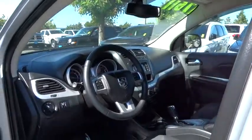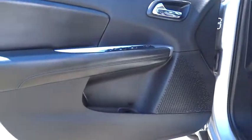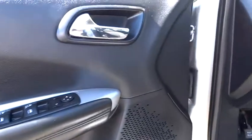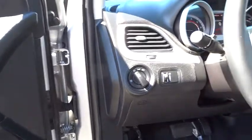Keyless start, auto-off headlights, front wheel drive, rear defrost. This beauty is sure to make you the talk of the neighborhood, so call or drop in for a test drive today.